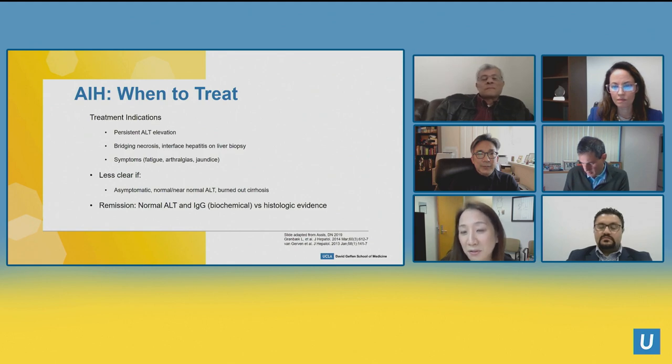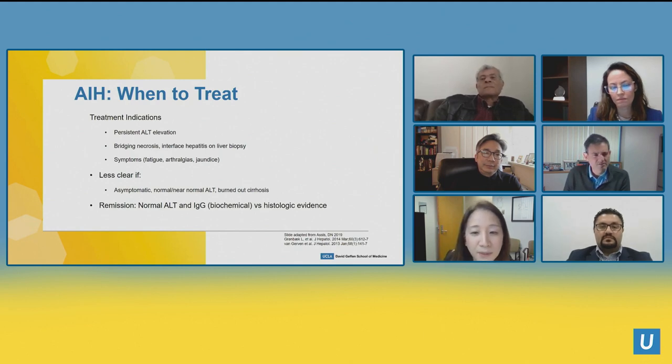Fellows always ask whether to start azathioprine in burnt-out cirrhosis — it's a very controversial topic. If there are liver cells to save, I would; if not, the ship has sailed. Remission is defined as normal ALT and IgG biochemically, or histologic evidence of remission — which is actually the more accurate way to think about it.